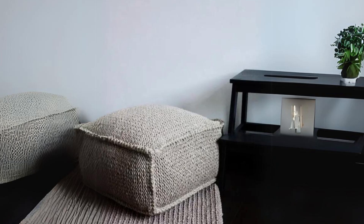Gray crocheted ottoman. Prepare your room for winter with this simple yet cozy piece.